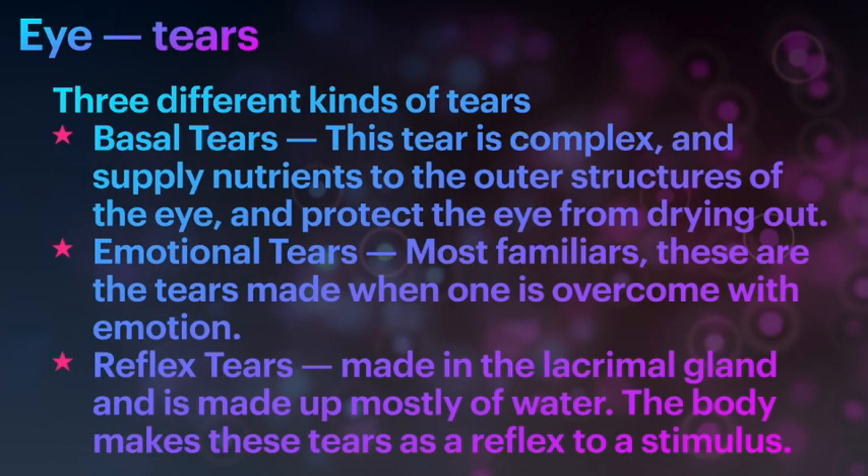There are three different kinds of tears: basal tears, emotional tears, and reflex tears. Basal tears are complex, supply nutrients to the outer structures of the eye, and protect the eye from drying out. Emotional tears are the ones we are most familiar with — tears made when one is overcome with emotion, like watching a sad movie or when very happy. Reflex tears are made in the lacrimal gland, made up mainly of water, and are produced as a reflex to a stimulus.